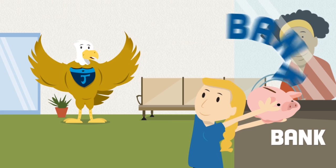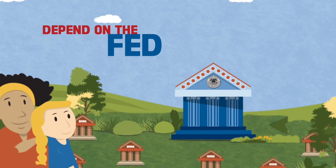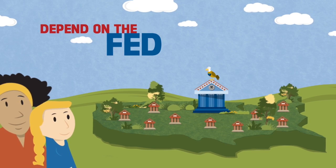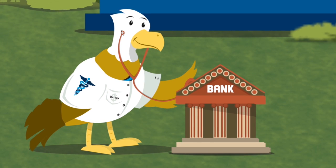No worries, because a big bank called the Federal Reserve has it covered. The Federal Reserve, also known as the Fed and the Central Bank, gives your bank lots of help and support. It's the bank for your bank. First of all, the Fed watches over the banks we use.